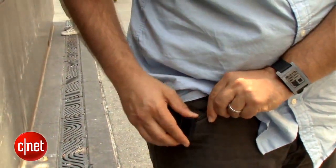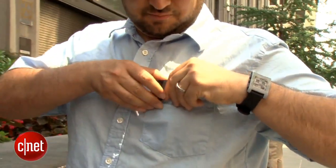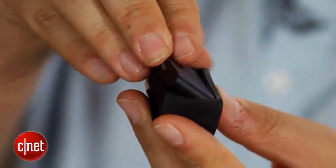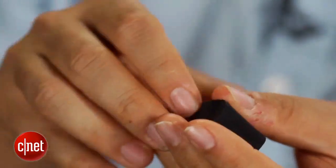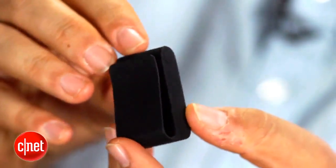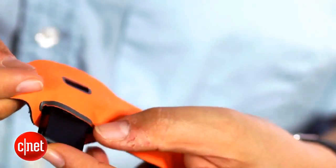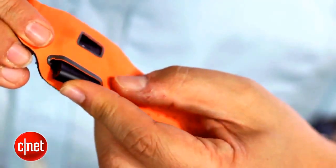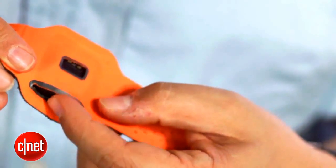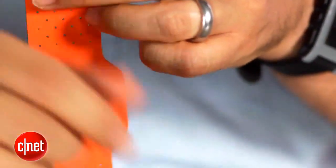If you want to wear it, you're stuck using a couple of options included with the purchase price, but they feel a little bit rinky-dink. There's a rubberized clip which works well, but I'd be worried about it wearing out over time — you pop it in and put it on whatever. There's also a velcro armband for sleep tracking that has a little spot on the side where the pulse reader makes contact with your wrist.